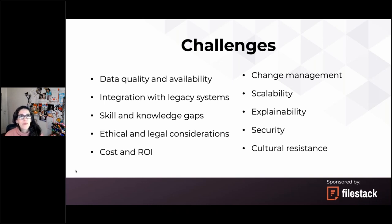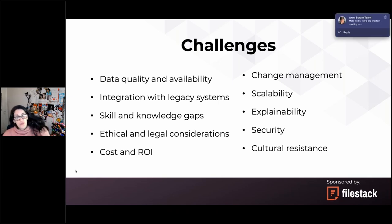Explainability is a very interesting challenge. Deep learning models can be like a black box — it's very difficult to understand how the model arrived at a particular decision. This is a problem because businesses may need to explain to their customers and regulators the reasoning behind an AI-driven decision.